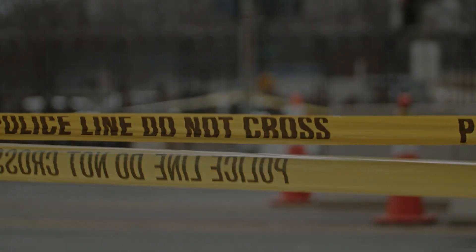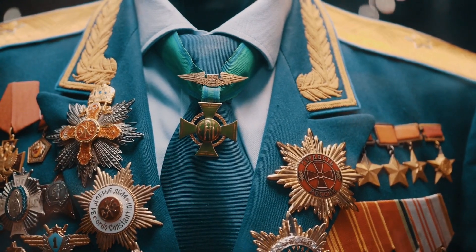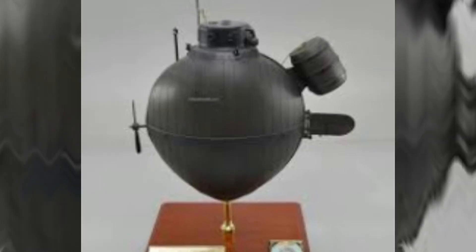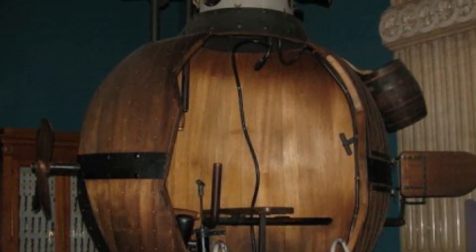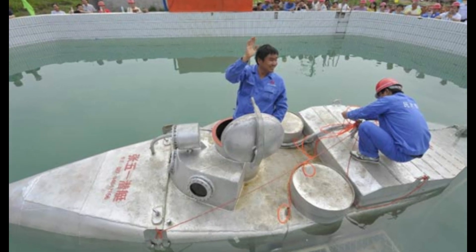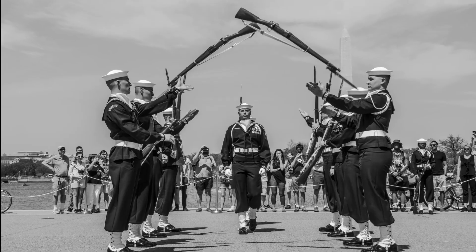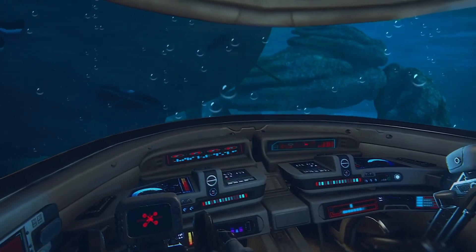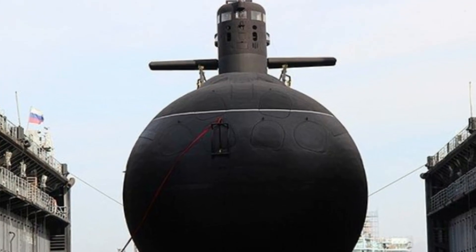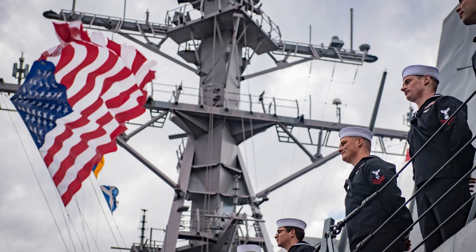Despite these limitations, the turtle was a remarkable achievement and demonstrated the potential of submarines as a military and technological weapon. The turtle inspired future generations of inventors and engineers to continue developing submarines. Its legacy lives on, and its impact on the development of submarines can still be seen today. The turtle was more than just a weapon — it was a symbol of human ingenuity and a testament to the power of invention.